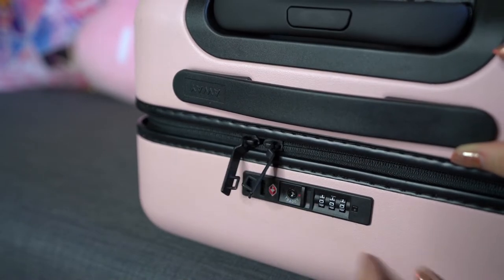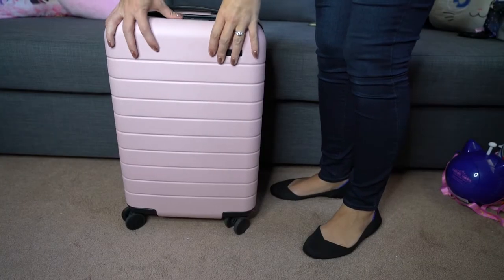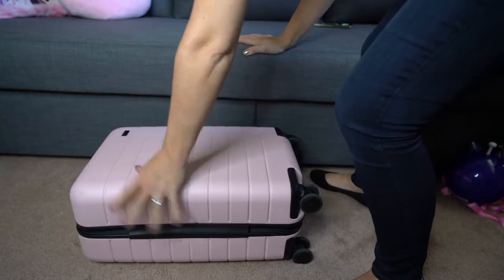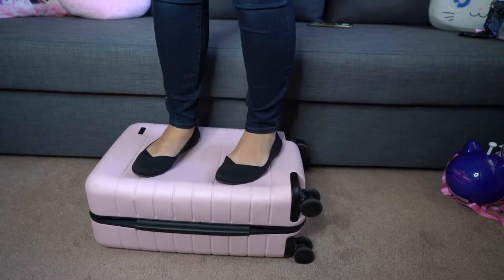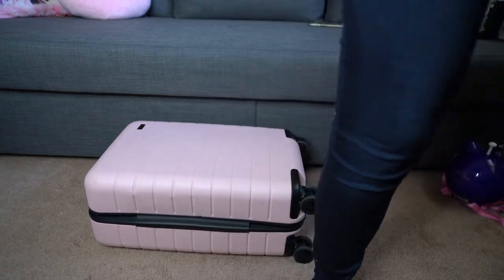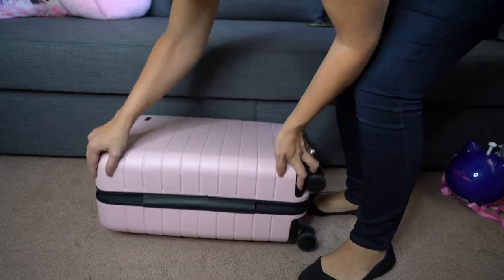Away mentions the suitcase is scratch resistant, however it does pick up a lot of scuffs — especially in the blush color. They say you can get rid of those with a magic eraser, so we're going to try that right now. The shell is polycarbonate, meaning it's flexible and durable — it can get squished but it won't crack. They say it's indestructible. I've jumped on it, made it flex in and pop back out, and put way too much stuff in it. So far so good — it always pops back into place and I have not been able to destroy it despite seriously trying.